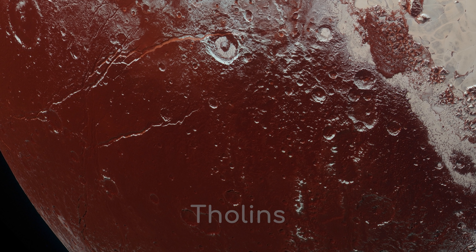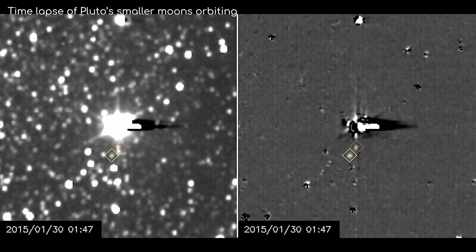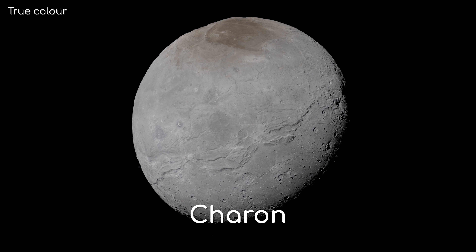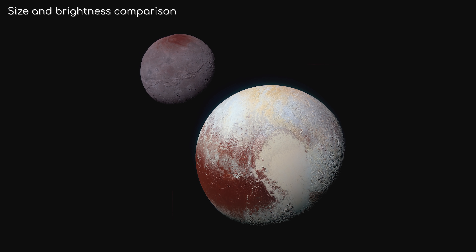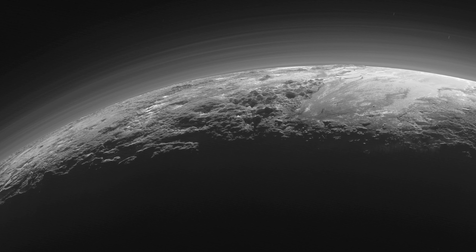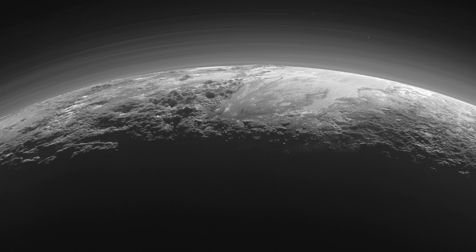Tholins are organic compounds that have been irradiated by cosmic rays or ultraviolet light. Pluto also has several small moons, and one really big moon named Charon. Charon is so big compared to Pluto that their centre of mass, or the point in which they orbit each other, is a point in space and not within Pluto itself. From this you could actually say that Pluto and Charon are in fact a double dwarf planet system. Pluto has a thin atmosphere, again mainly consisting of nitrogen, although methane and carbon monoxide have also been detected.